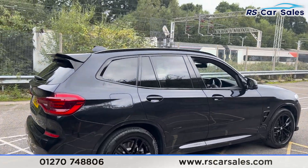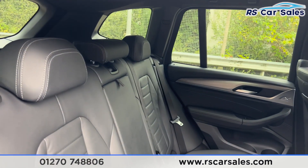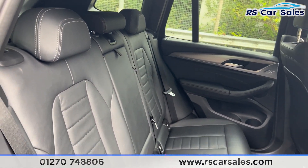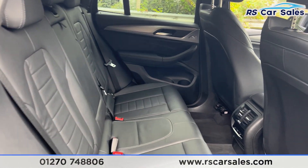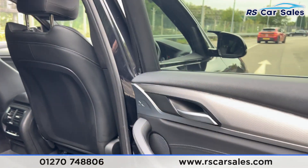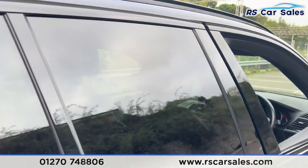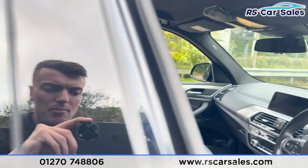Taking a look at the interior — starting at the back, you find we have the full black leather interior, a foldable armrest in the centre, and fixed ISOFIX points. We also have climate control for the rear passengers. On the doors we have ambient lighting, brushed metal door handles, and electric windows.